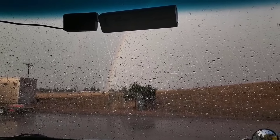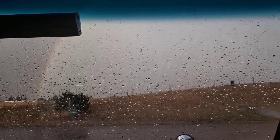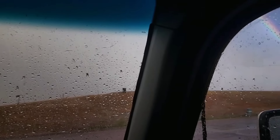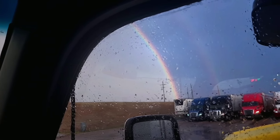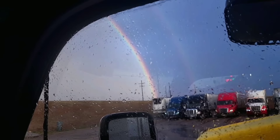Look how gorgeous. And then it's even brighter here on the other side. It's so beautiful. Oh my gosh.